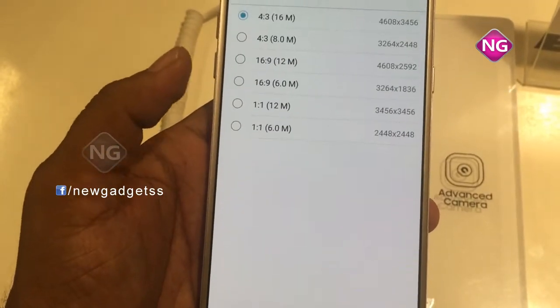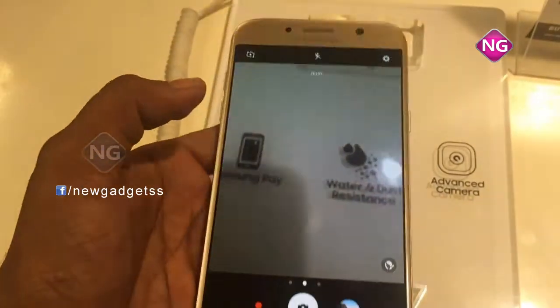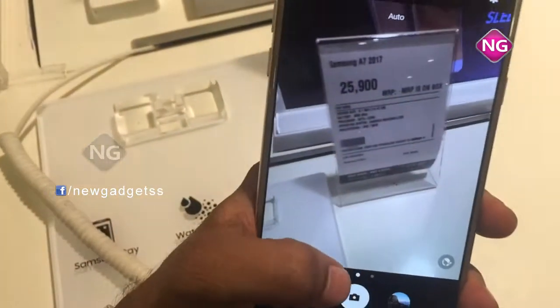This smartphone comes with a 5.7 inch touchscreen display. The Samsung Galaxy A7 price in India starts from Rs 25,900.